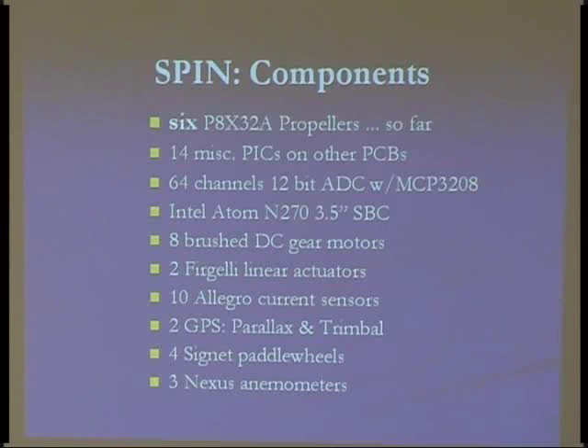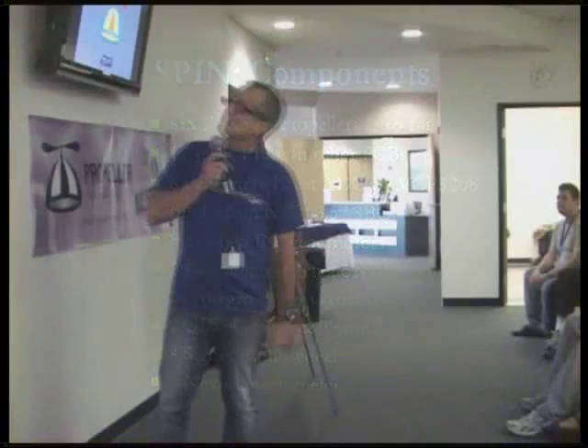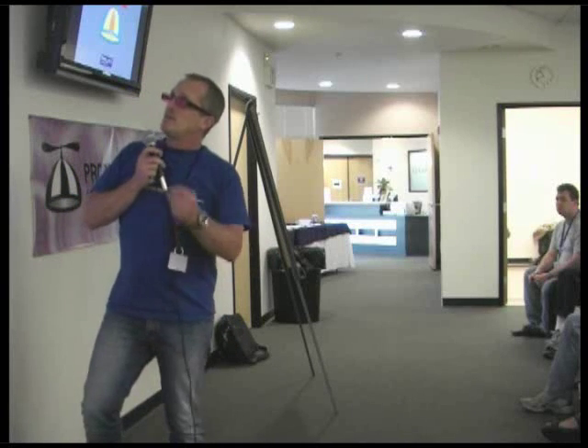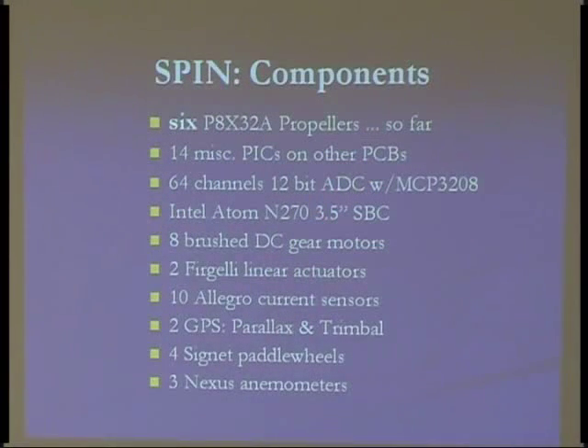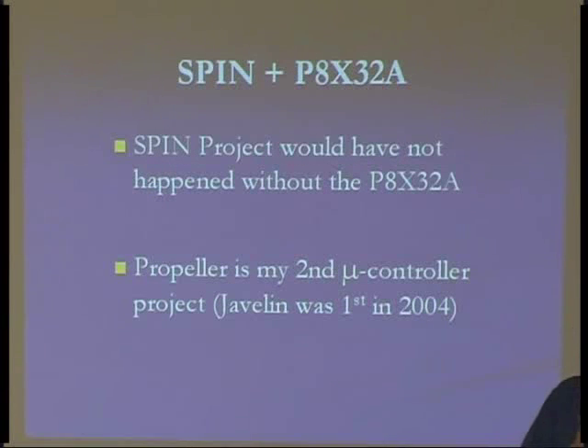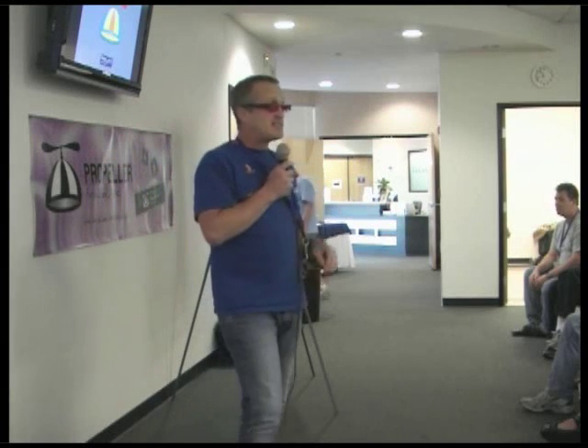Here's my components overview: I've got six props, and when you count all the other commercial boards for motor controllers and current sensors, I've got 14 other PICs — so that boat has 20 microcontrollers on it. Eventually I'm going to eliminate all the commercial boards and just do everything with props, because I can do it better and cheaper myself in a single component. I've got 64 channels of 12-bit A-to-D, and for high-level processing and image processing I have a little single-board computer running an Intel Atom chip drawing about 4 watts. I have to say I don't think I would have started this project without the propeller chip — it really blew me away as a software and hardware engineer, and I didn't see that capability with anything I'd seen before.